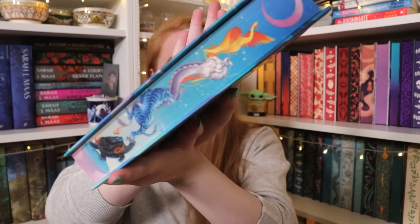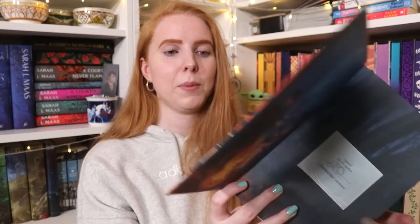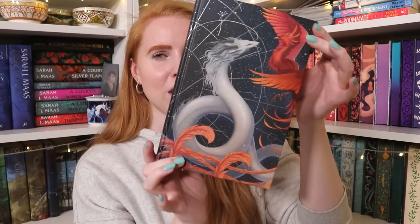Starting out with YA as per usual. The first book is the February Illumicrate pick, which is gorgeous — Song of Silver Flame Like Night by Amelie Wen Zhao. This is a color change from the original cover; I think the original is more blue with some orange. The edges have animals on them, very detailed and printed. We also have beautiful end paper art along with a signature, and art on the naked cover with silvery effects.